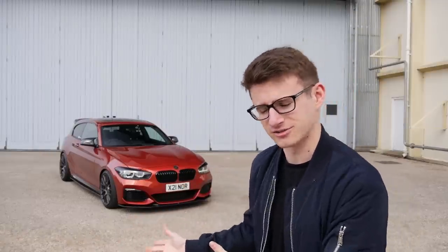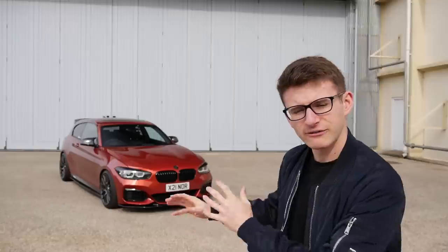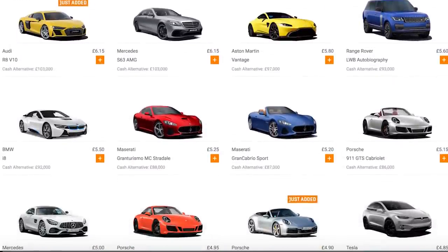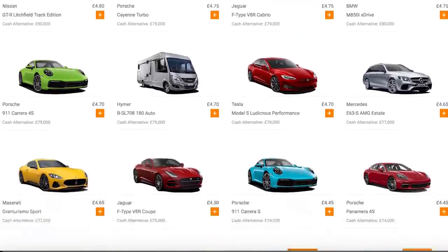Terms and conditions obviously apply. The competition is worldwide, you only have to be 16 or over, so you don't even have to have a driving licence to win a car, which is amazing. There's a guaranteed winner every single week and tickets start at just 85p. If you don't fancy the M140i, they literally have over 150 cars on their site for you to win, so you can have a flick through the website.